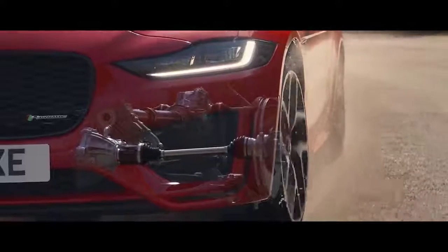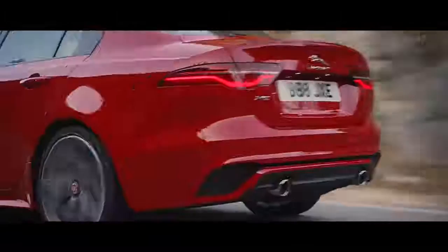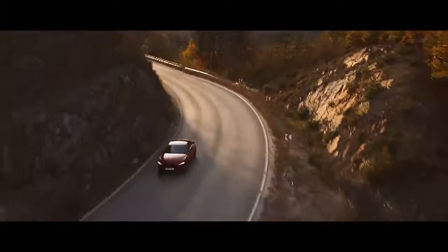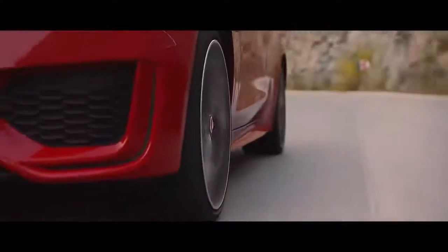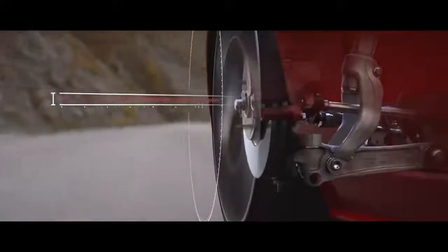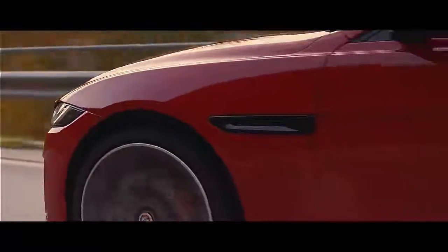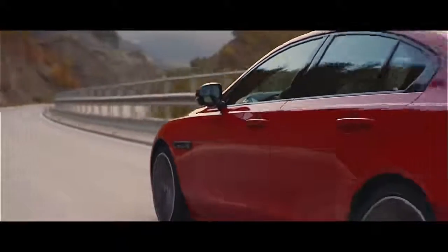When fitted with Adaptive Dynamics, the XE's advanced dampers react 100 times per second to provide the optimum balance between comfort and control. They minimise body roll whilst absorbing bumps and ruts, preserving Jaguar's renowned ride comfort. If you choose an R-Dynamic rear-wheel-drive car, it comes with a sport suspension system, stiffer anti-roll bars, and a unique tune for the steering, all providing more body control than the standard setup and sharper steering responses too.